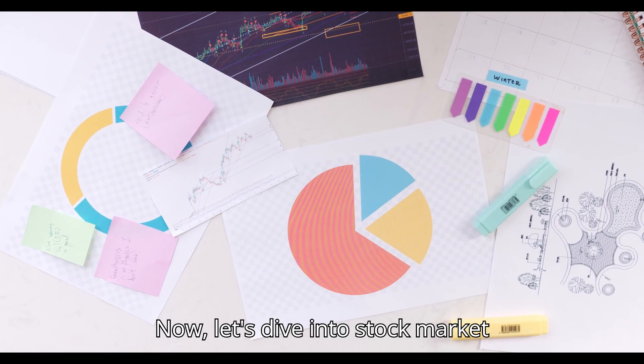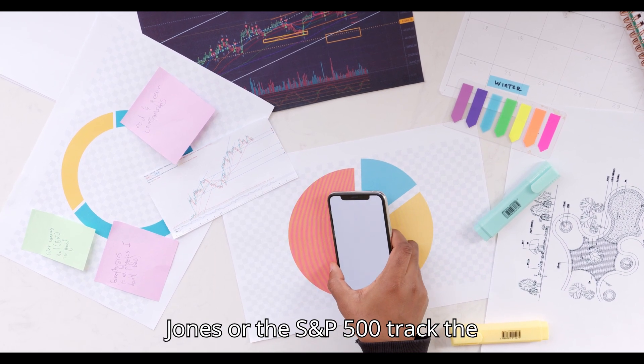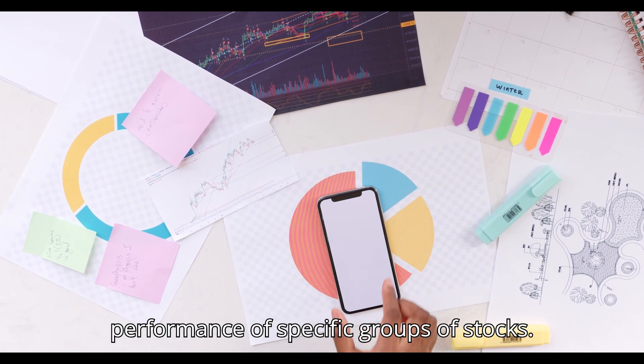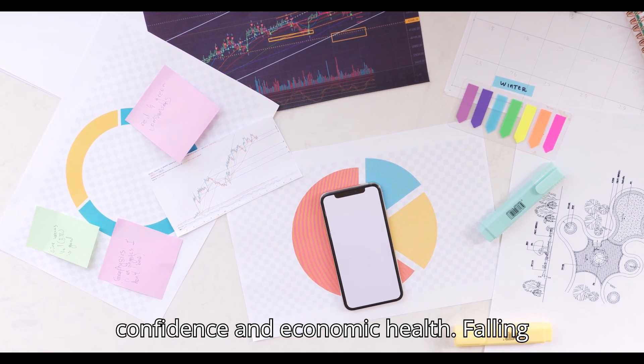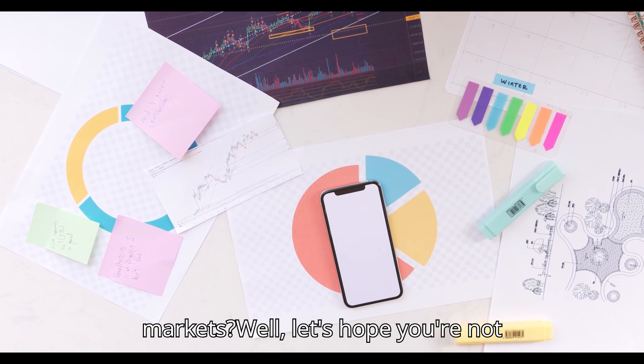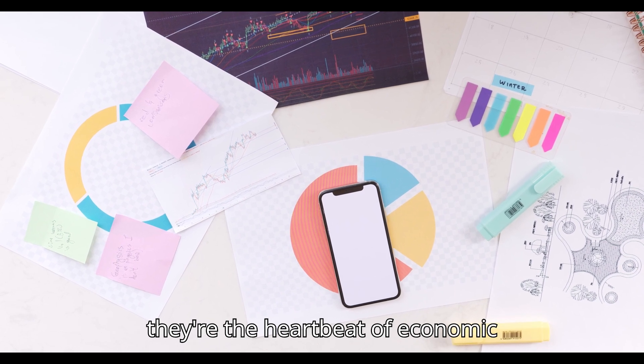Now let's dive into stock market indices. Indices like the Dow Jones or the S&P 500 track the performance of specific groups of stocks. Rising markets indicate investor confidence and economic health. Fallen markets? Well, let's hope you're not heavily invested. Keep an eye on these — they're the heartbeat of economic sentiment.